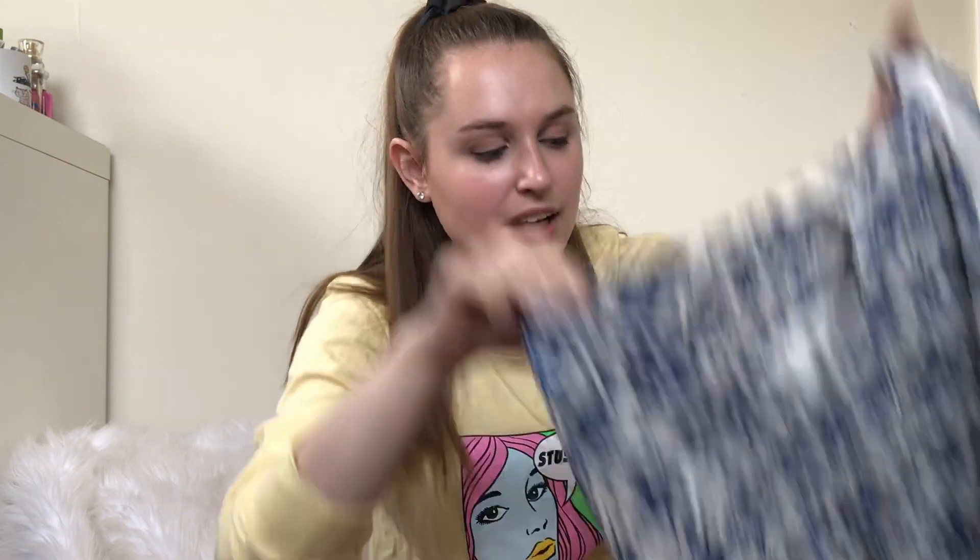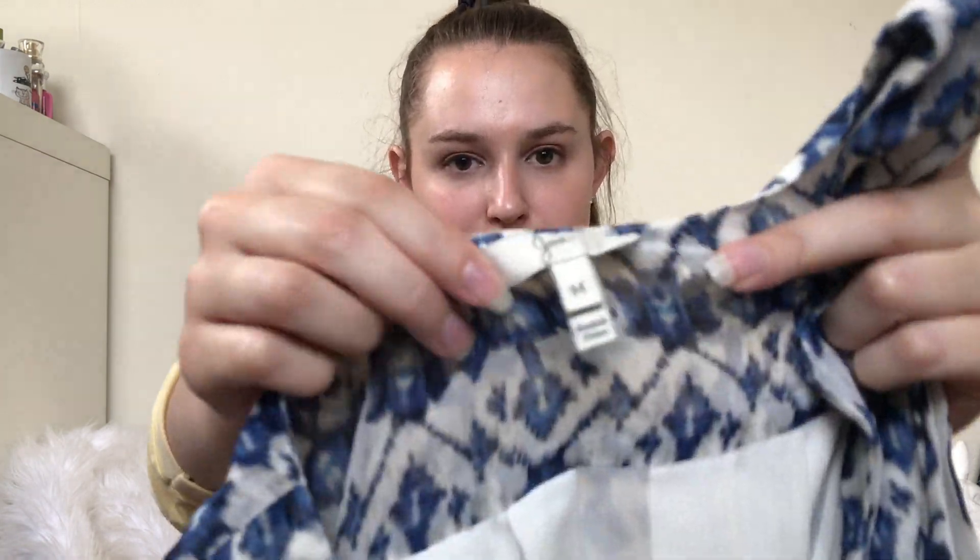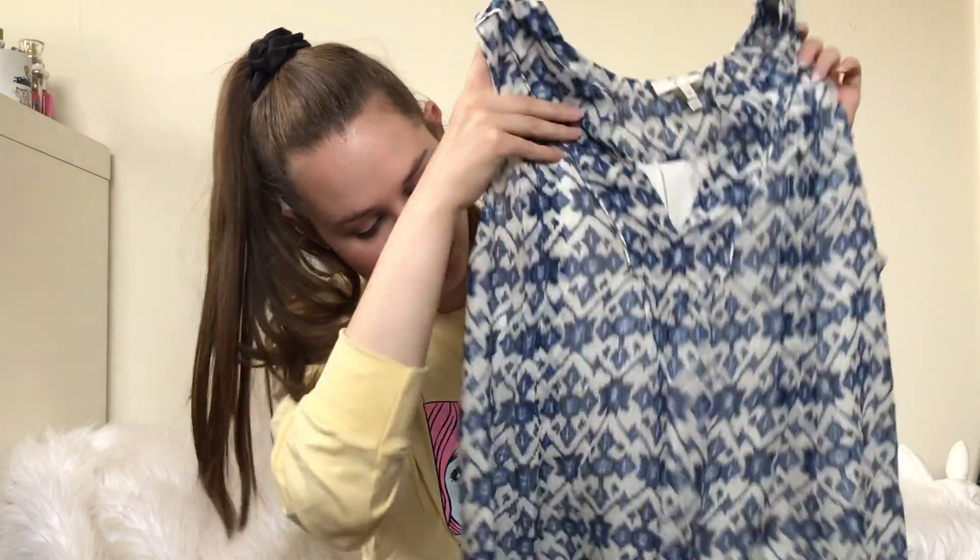Next up is this Joie top. I know I have left some Joie behind recently, but I don't know why I really picked this one up. It does have some intricate details — it's already listed in my Posh closet. It's 100% silk and it's tank-style for summer. We'll see.